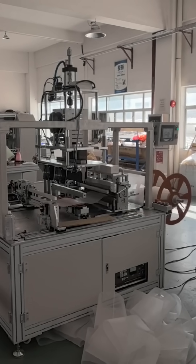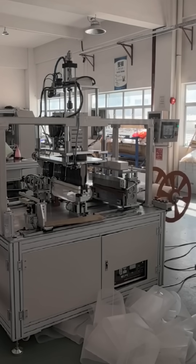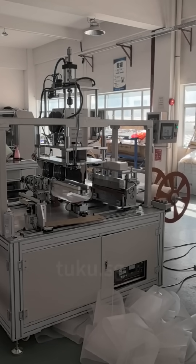With our expertise in filter production automation, you're not just buying a machine. You're investing in consistent performance and peace of mind.